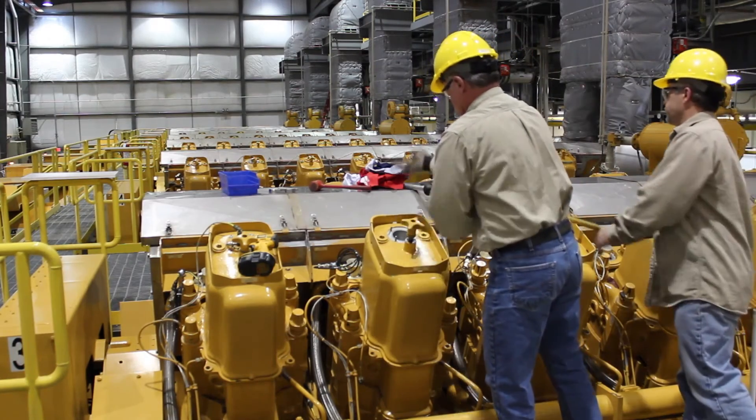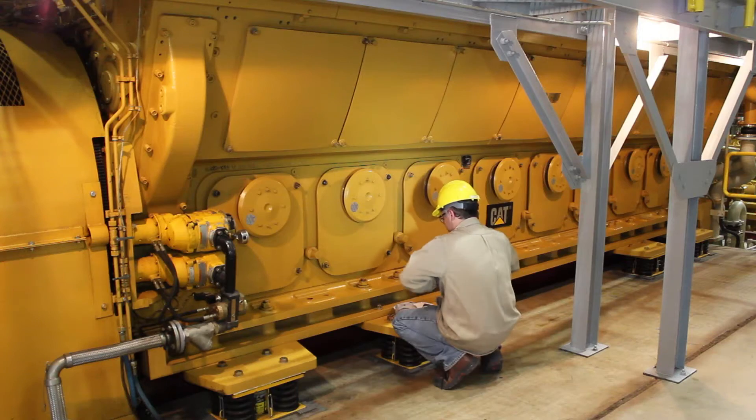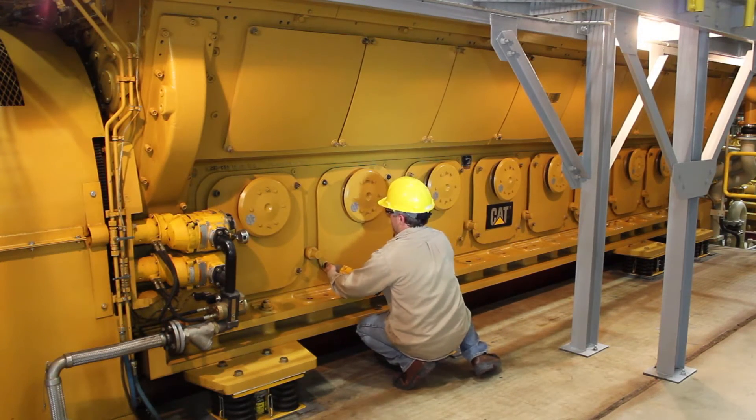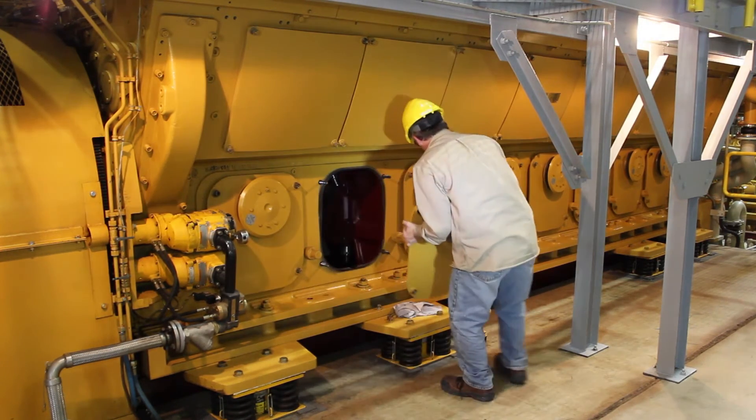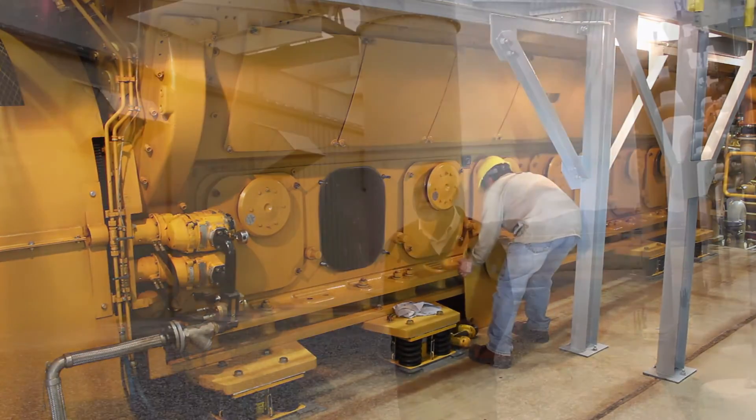The Basin Creek project commenced construction in July of 2005 and became commercially operational in January of 2006. Since that time, we've accumulated more than 45,000 hours on the engines in the power plant. Over that period of time, we've enjoyed over 97 percent availability, and Caterpillar has responded extremely well to outage situations which have occurred over the history of the plant. This is part of a 20-year O&M agreement with Caterpillar Power Generation Systems.